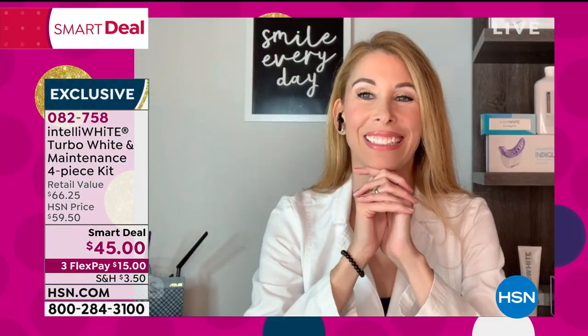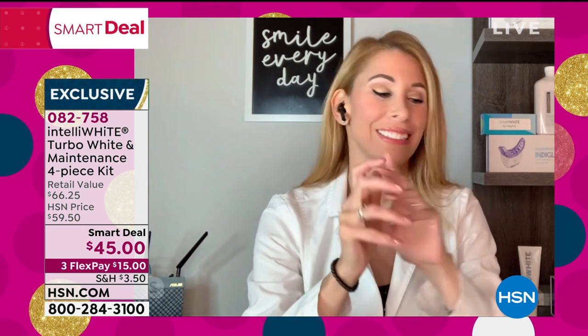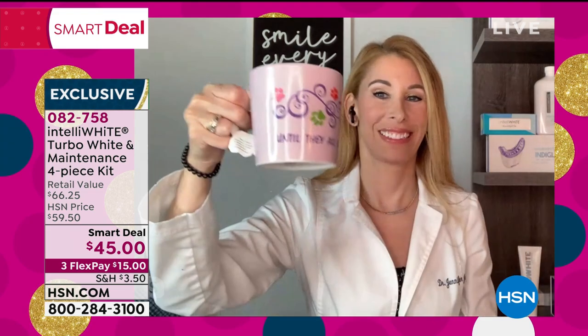I have been using nothing but your whitening systems. I don't have a stain. I drink so much coffee and I never have any sensitivity. This is the best deal you've ever done on a kit.